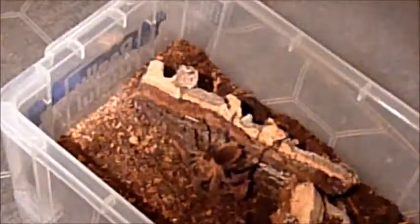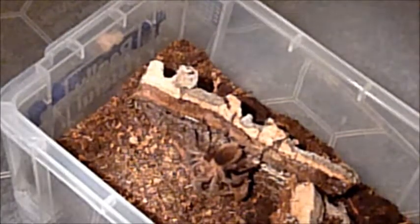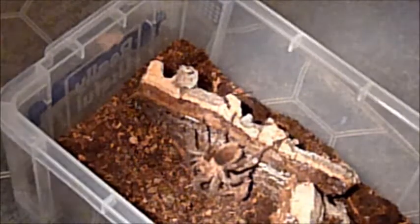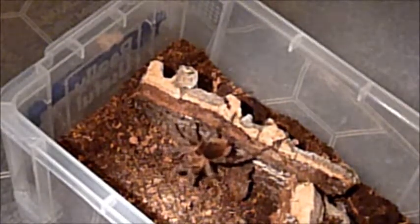Let's see if I can feed him — he's usually a voracious eater but I'm not sure if he'll take this one. He got it! These guys are amazing as slings when it comes to feeding — it's insane what they do.